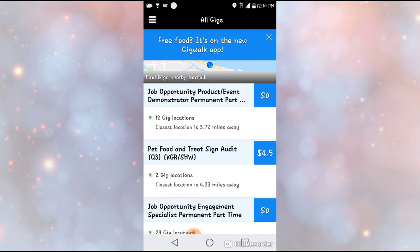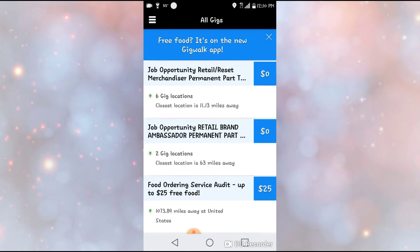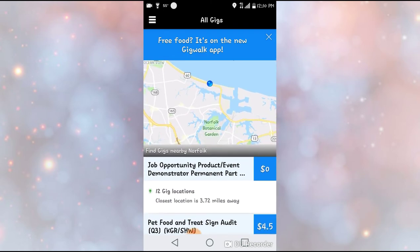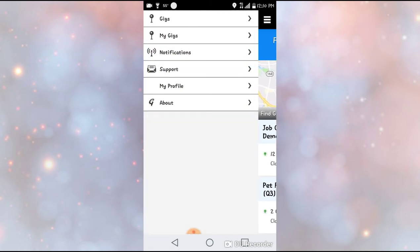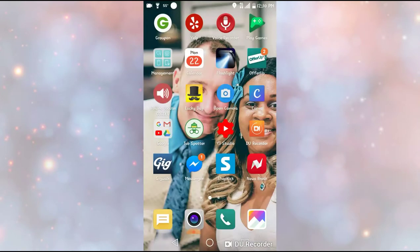So this is a great way to make money. I only had one gig on there, which is a little disappointing, but I'm sure when new gigs come up they'll actually show up for me. Now I actually want to show y'all another one.